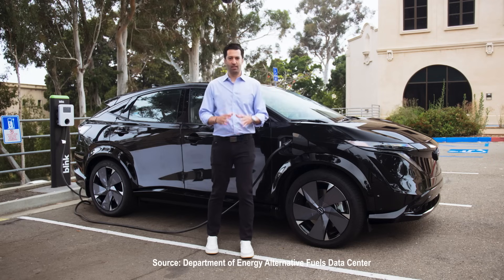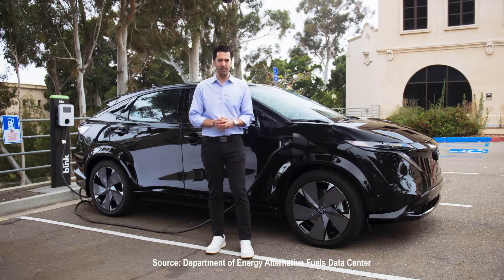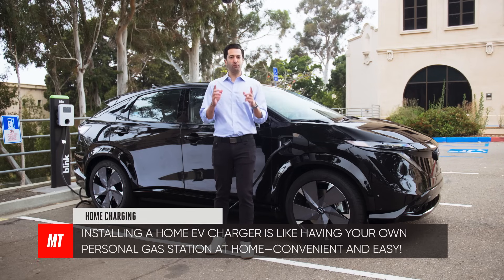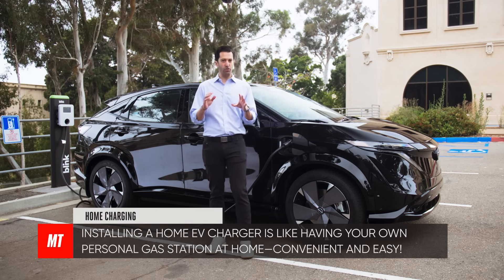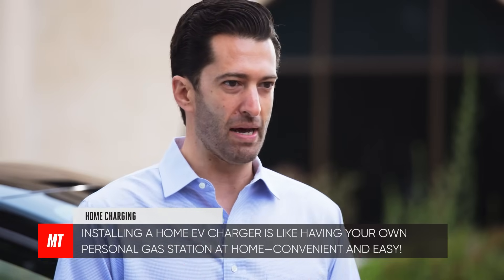Here's a fun fact: the number of public charging stations in the US has doubled since 2020. Now, most of those chargers are level two chargers like this one that we're plugged into. If you own an EV, you're going to have to install one of those at home so you can maximize the time, be super convenient, and wake up with a full battery every morning.